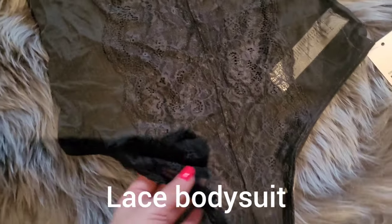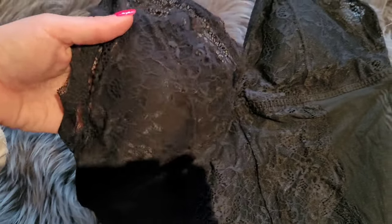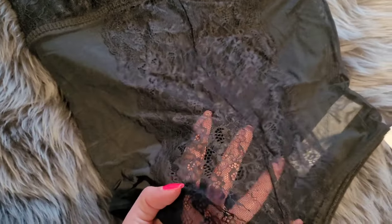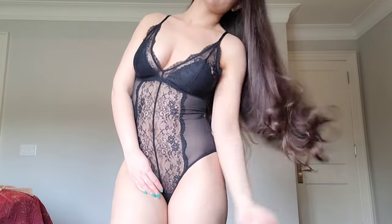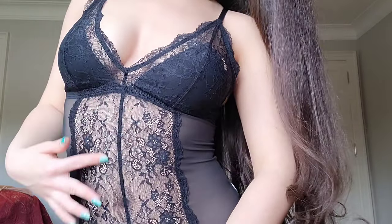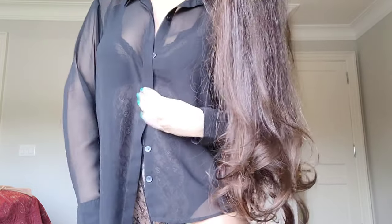Then I got this black bodysuit that has lace. This one is really nice — it's a great thing to wear under some of my button-downs, like the sheer black one. I love how the lace looks against my skin tone, especially in black.